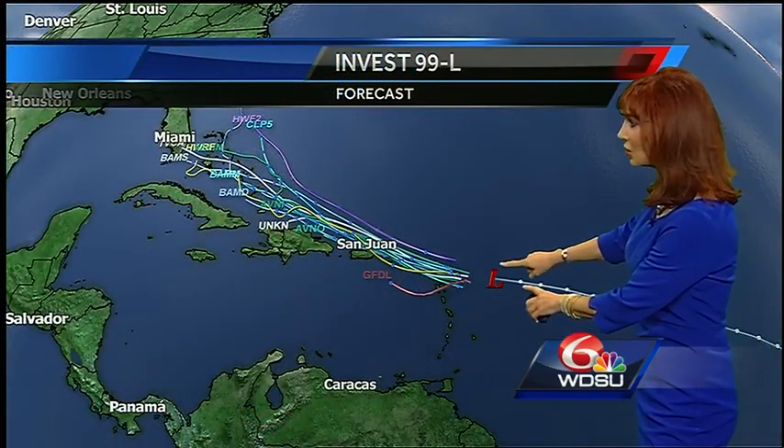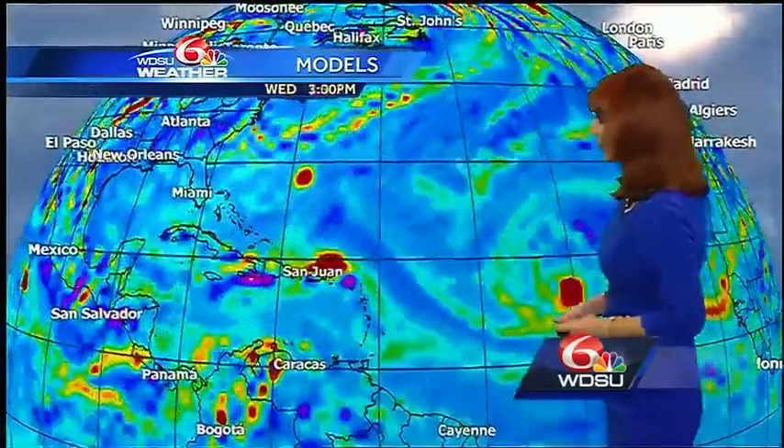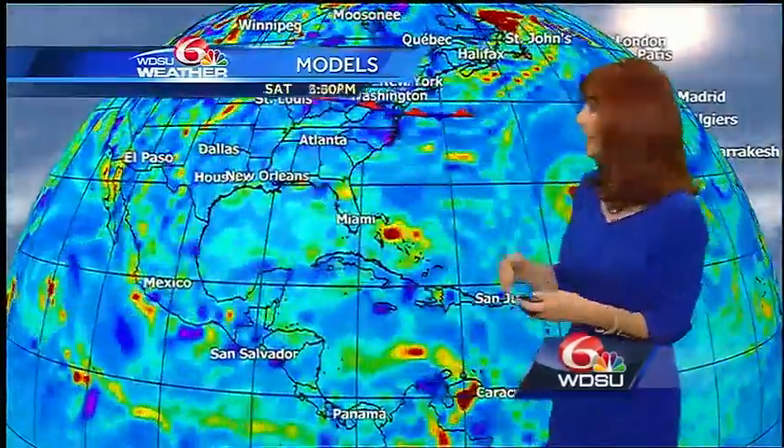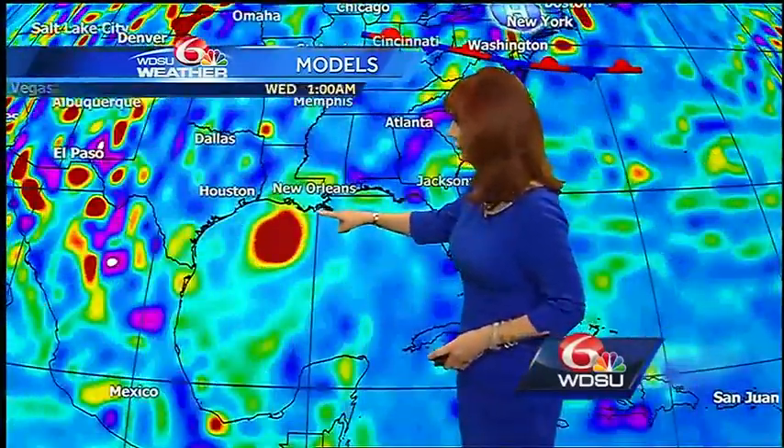So we can look at the forecast models. I want you to notice they're showing the system farther to the north, and pretty much all take it into the Bahamas. The global forecast model has just updated and you're not going to like it. As we look at the forecast, here's a look at the system still farther to the north than what was actually occurring, and it brings it over towards possibly the Texas or Louisiana coast. This is an update from before — not something we like, but it's still far out in time and it could change.